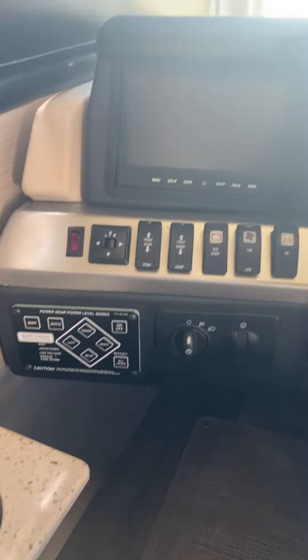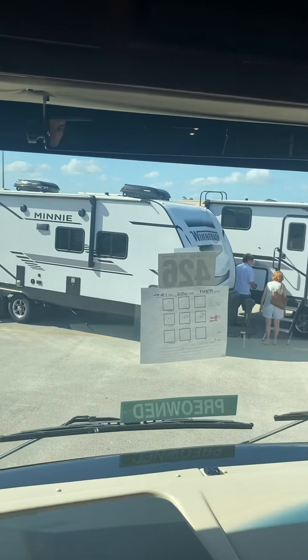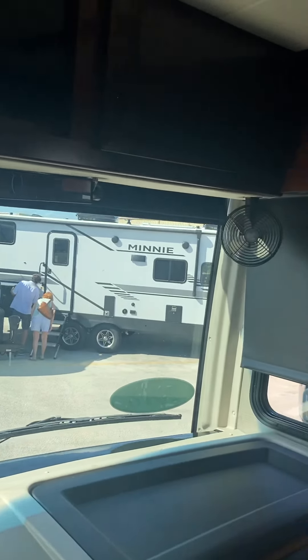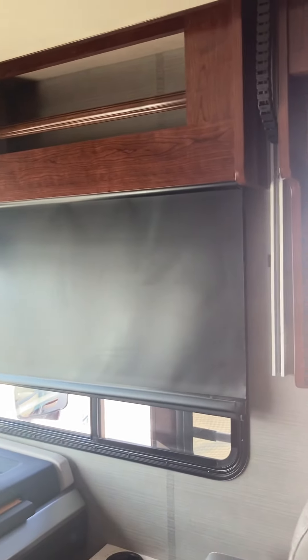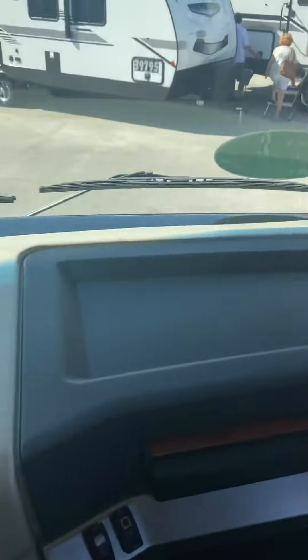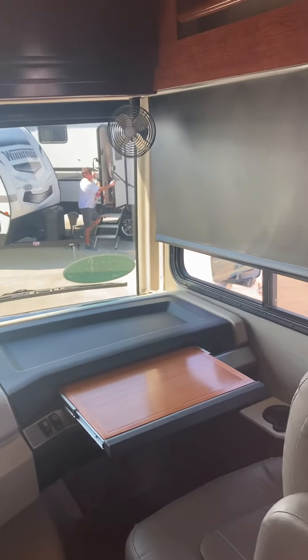You have your auto-leveling control there. It has the blackout blinds — there's an auto-blind that can come down in the front to give you privacy at night. Nice mobile desk so people can use it as a workstation on the road.